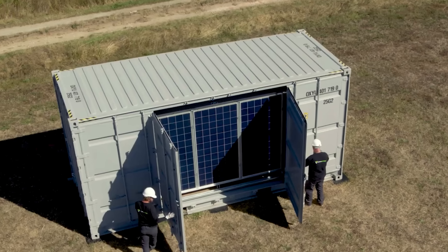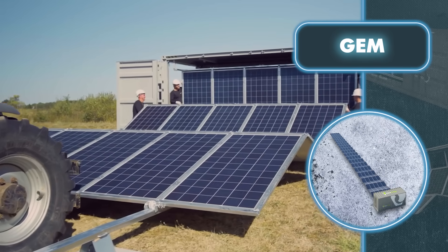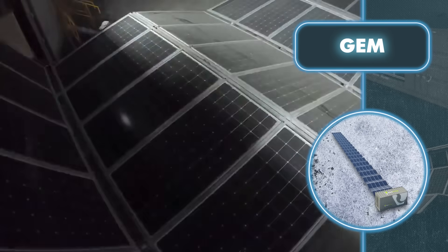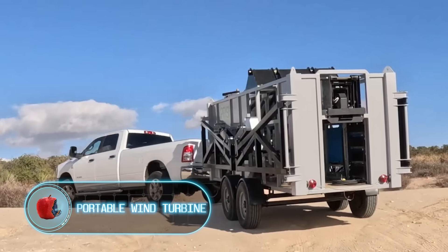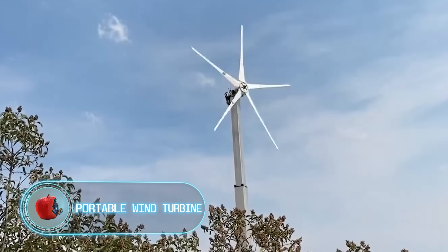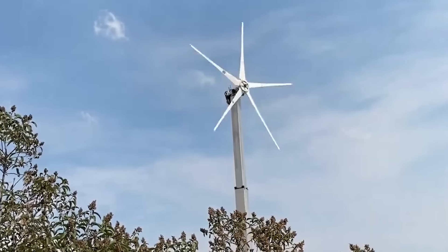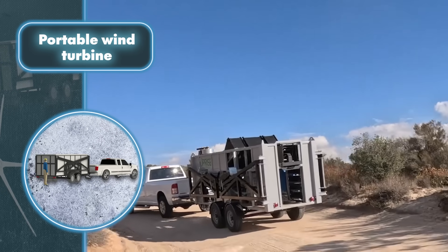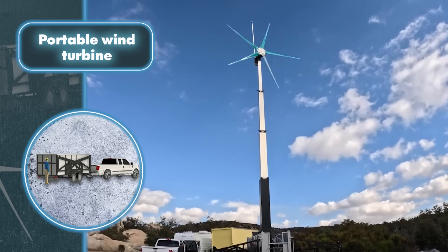They may not endure severe tornadoes or major natural disasters, but they'll function smoothly in hurricane winds and temperatures ranging from minus 4 to plus 140 degrees Fahrenheit. Portable wind turbine: picture this — as the world comes to an end, the sun mysteriously disappears, making all those solar panels worthless. But fear not, because there's a special container holding something extraordinary that can save the day, as long as there's a bit of wind.